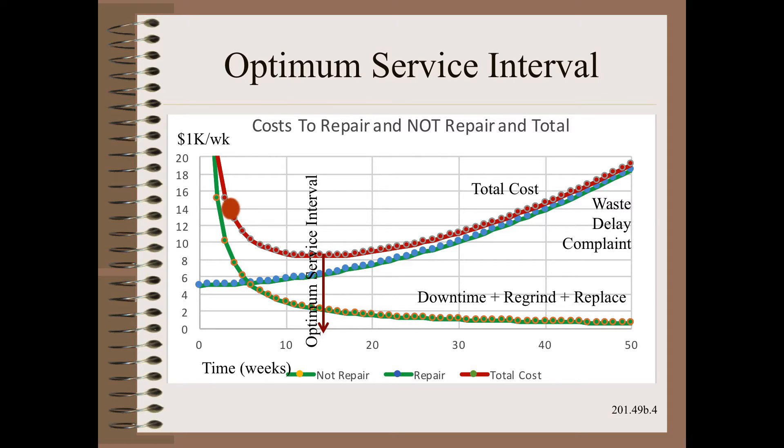If you replace the roller earlier, you cost the company more money. If you replace the roller too late, you cost the company more money — this time due to ever-increasing levels of waste, delay, and customer complaint.